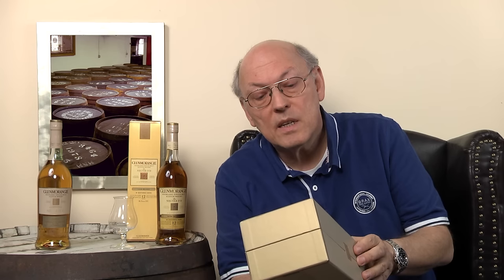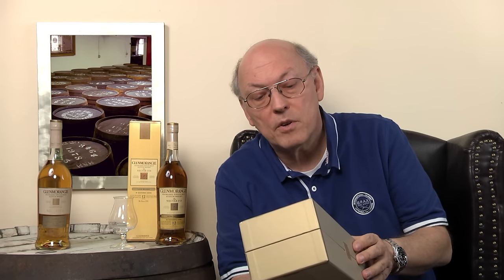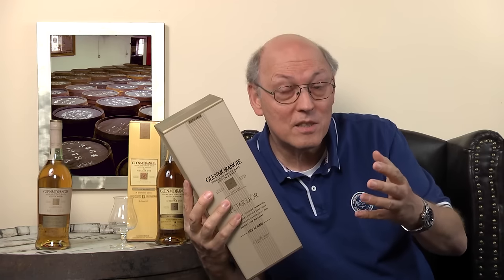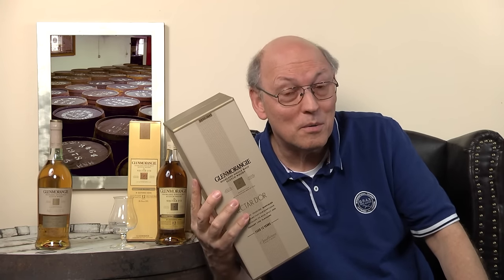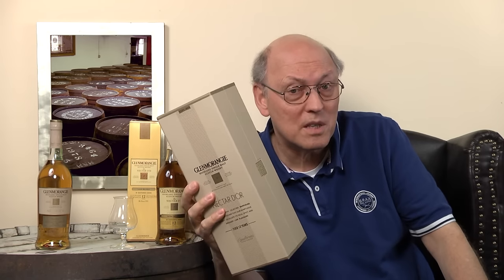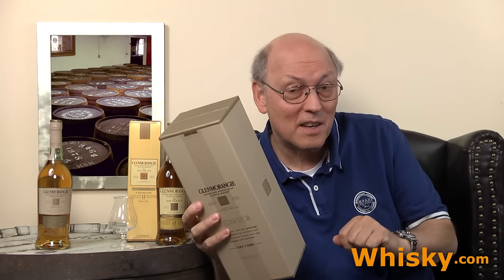The Glenmorangie Nectar d'Or — 'or' being the Gaelic word for gold — derives its lemony, honeyed silkiness and sumptuous finish from rare Sauternes barriques sourced from the most renowned French wine yards, selected for extra maturation. Where might those casks come from? Well, Jacques d'Yquem. Why Jacques d'Yquem? Because the mother company of Glenmorangie, Louis Vuitton Moët Hennessy, is also in possession of the Château d'Yquem in Bordeaux. So the assumption is that those casks come from Jacques d'Yquem, but there might not be enough casks available — though this is the most expensive whisky from the extra matured range, so probably the casks are sufficient.